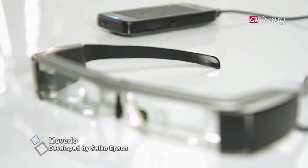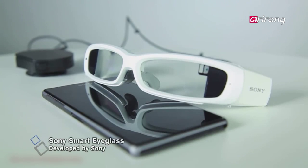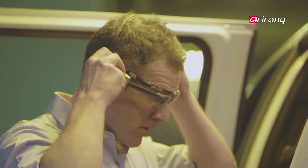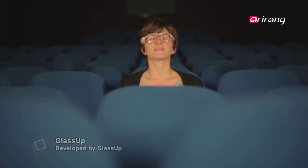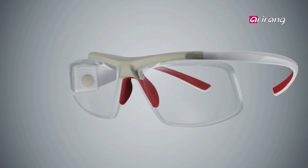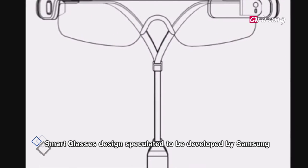Seiko Epson's Moverio is shaped to see the overall view, unlike general opaque smart glasses. Sony's smart eyeglasses are suitably developed for sports broadcasting. V6's Monocular Display Type Smart Glass is worn on one ear. Glass Up's smart glasses have the most neutral design with an accelerometer and a gyro sensor. Even the design of Galaxy Glass, speculated to be developed currently by Samsung, has been exposed.